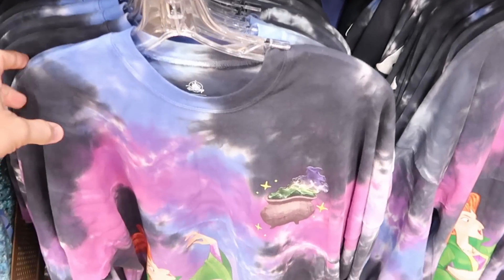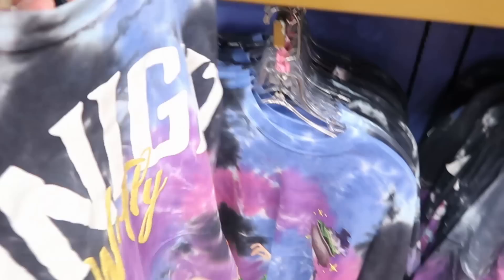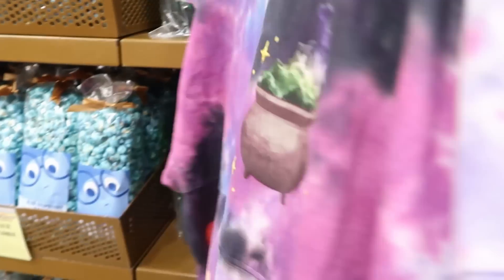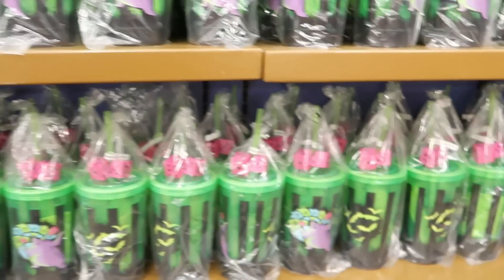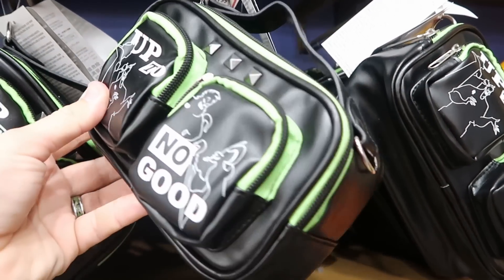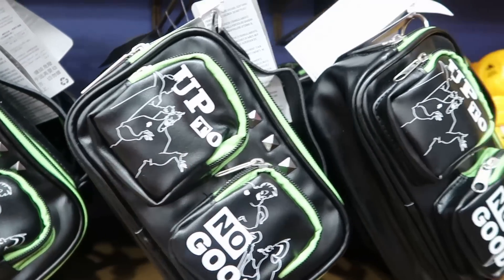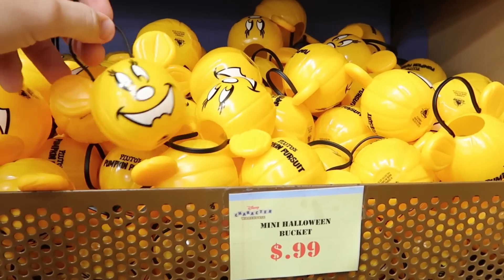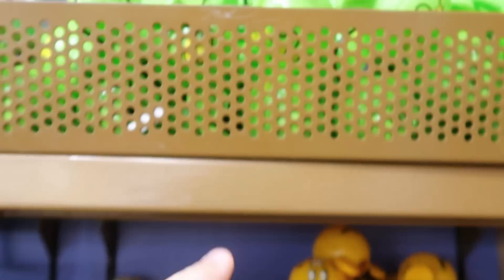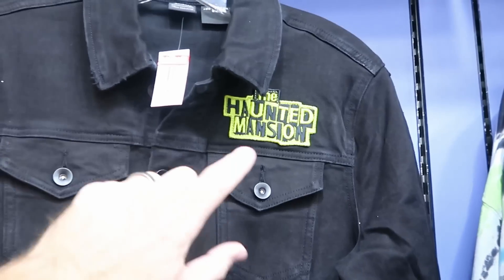Over here they have the Hocus Pocus spirit jerseys with the Sanderson sisters — Winifred Sanderson right there. These are $35 a piece. On the back it says 'tonight we fly' with the other Sanderson sisters. The tie-dye on that is really amazing. They also have Disney villain bags that say 'up to no good,' with a little strap — $20 a piece. And they have Mickey Halloween buckets — Pluto's Pumpkin Pursuit — for only $0.99, in green and classic pumpkin color.